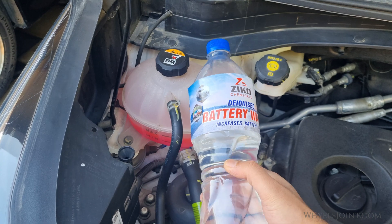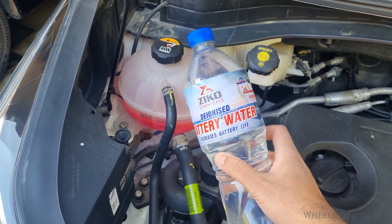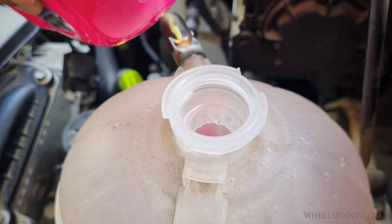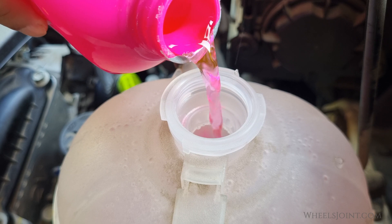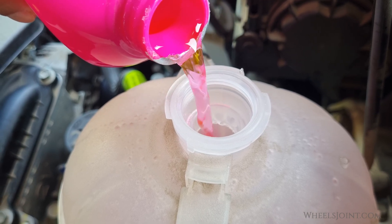Distilled water, which has no minerals, would be safer, but even then it lacks the essential protection that coolant offers. Using coolant also helps regulate engine temperature better than water alone, as it has a higher boiling point, allowing the engine to run smoothly even in hotter conditions.